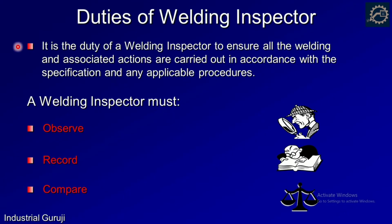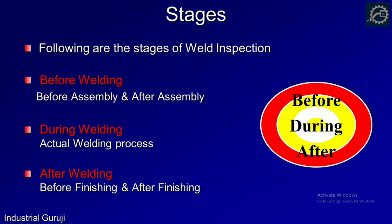Welding inspectors are employed to assist with quality control activities to ensure that welded items meet specified requirements. It is the duty of a welding inspector to ensure all welding and associated activities are carried out in accordance with specifications and procedures. During inspection, a welding inspector must observe code compliance, following of WPS, procedures, and application of good engineering practices. They should record observations — these have importance for investigation in case of failures — and compare them with standard ones to check acceptability range.